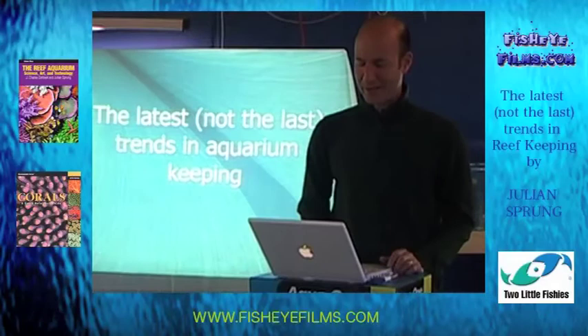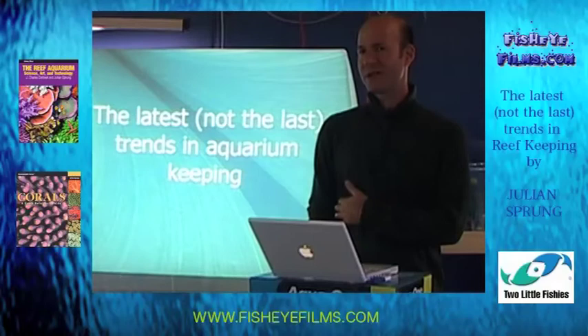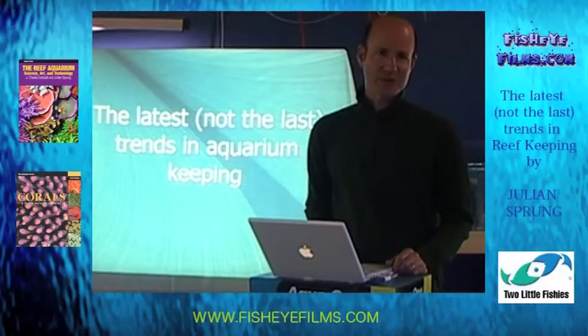I wanted to talk in this lecture about biological filtration and some of the problems we encounter in the reef aquarium hobby, some potential solutions, and some mysteries.